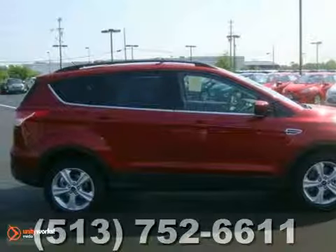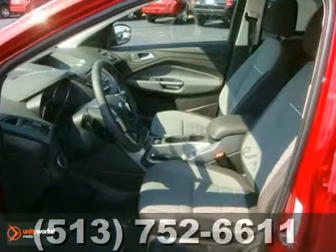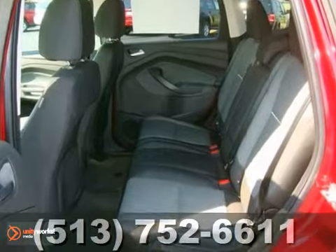Life's a journey, and you're going to need something capable to get you through it. This 2013 Ford Escape is up for the task. With alloy wheels, a CD player and privacy glass, you'll drive in comfort and confidence.